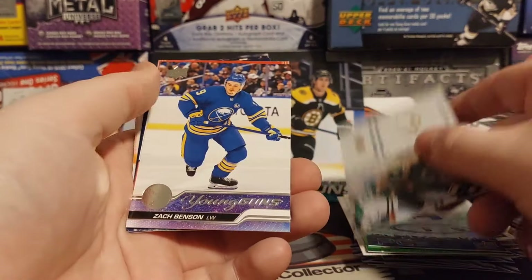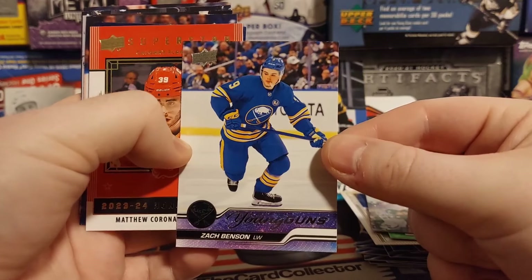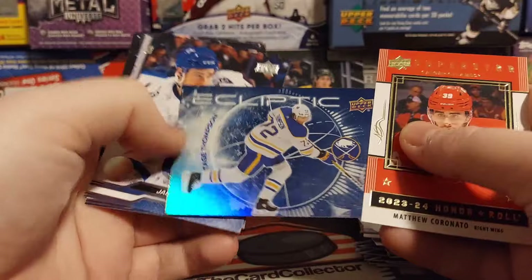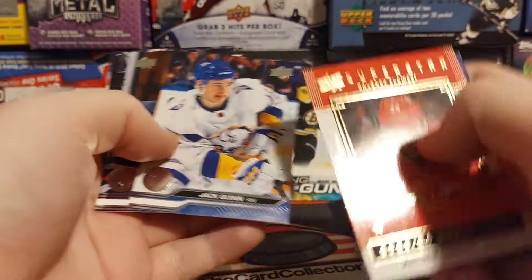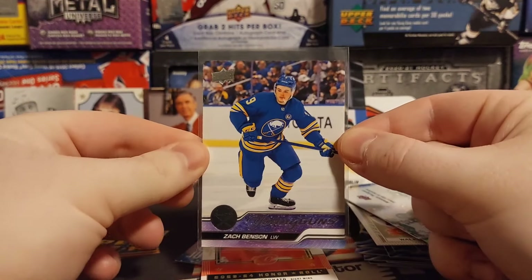Wow, that's a nice one — we got Zach Benson out of eight random packs! Wow, that's pretty good. Zach Benson, Matthew Coronado, another Tage Thompson — that's like three Young Guns out of two packs already. Jack Quinn, Ellers, Roslevic, Sprong. So that's pretty nice out of a random pack.